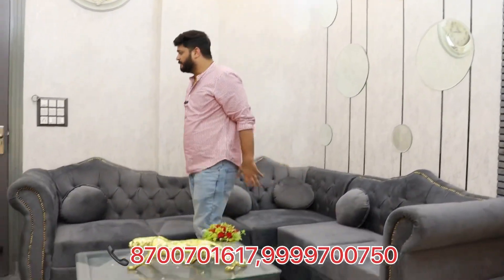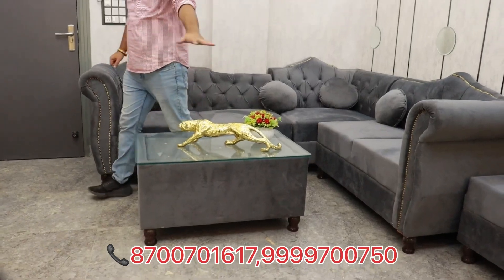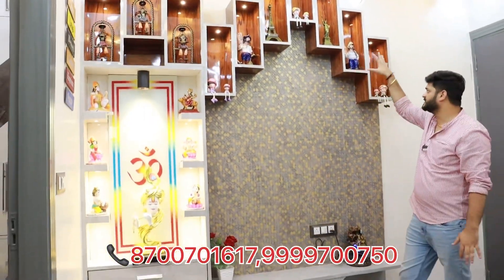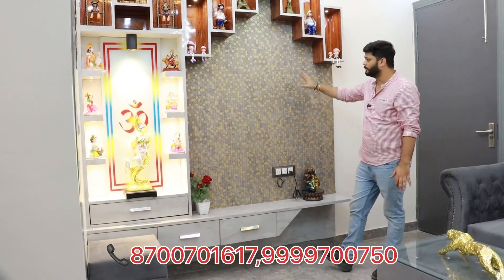You can see how big the sofa is. The flooring tiles are vitrified with a very good design. There is a very good size LED panel, which you can see with storage. You can also see a big size TV.